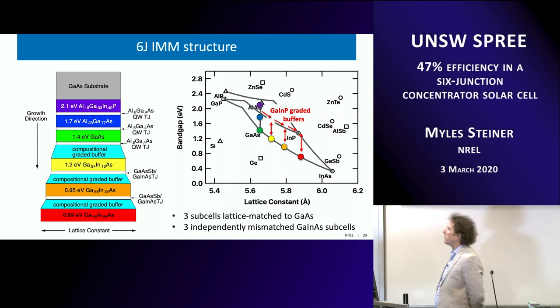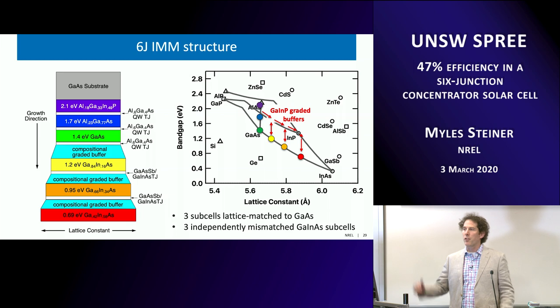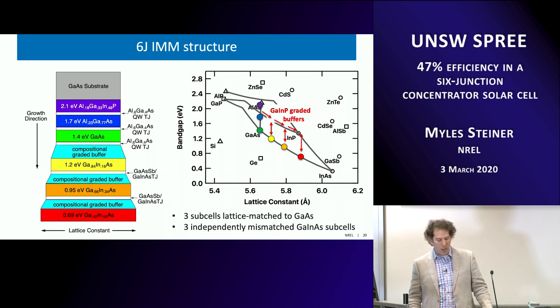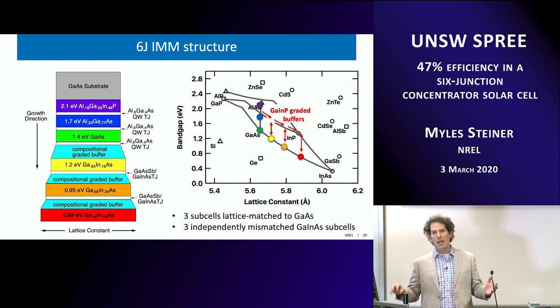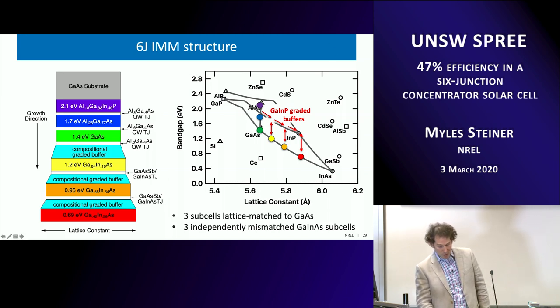The structure we ultimately fabricated has 3 lattice-matched junctions, then a grade, then a junction, then a grade, then a junction, then a grade, then a final junction. Other form factors were considered — e.g., one long grade to the InP lattice constant then three mismatched cells — but we explored many permutations. Three distinct grades with three distinct junctions gave us the best material quality, because growing all three bottom cells at the same highly mismatched lattice constant would compromise quality. The structure is: three top cells, GaInP grade, fourth cell, GaInP grade, fifth cell, GaInP grade, bottom cell.